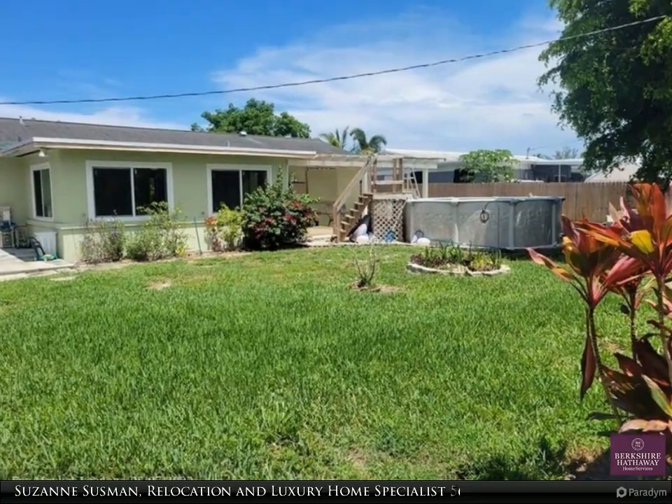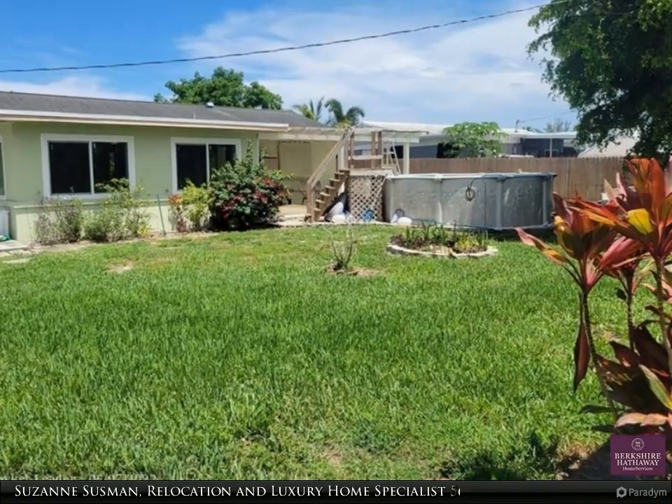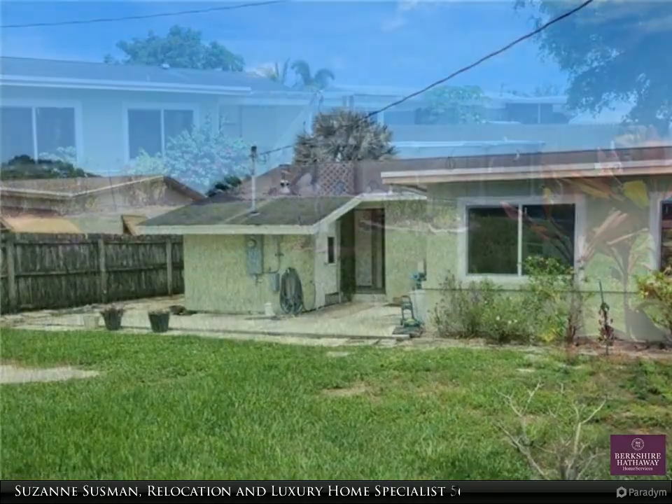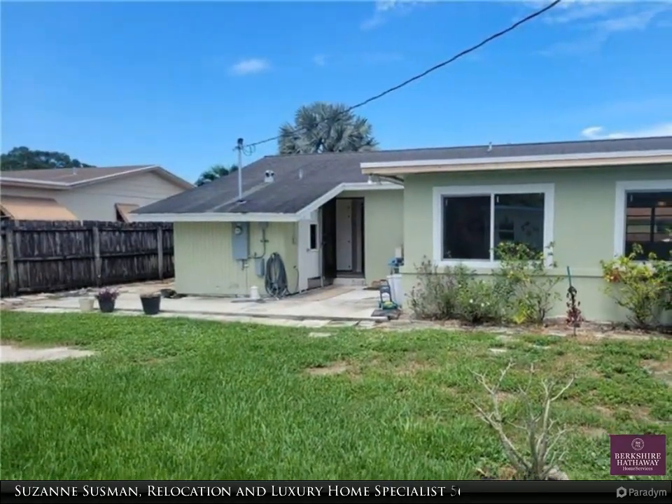This Berkshire Hathaway Home Services Florida Realty property video is presented by Suzanne Sussman, relocation and luxury home specialist. What a hidden gem.